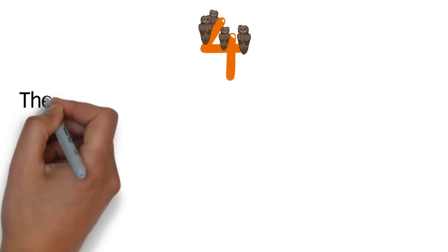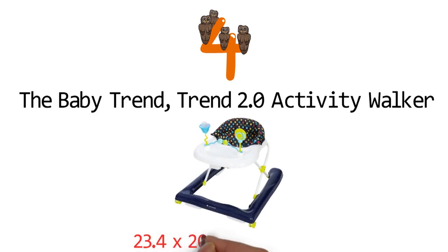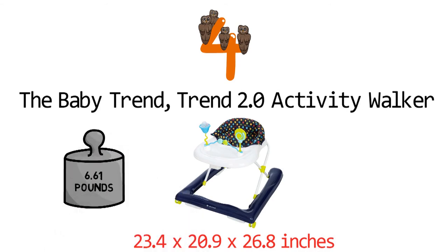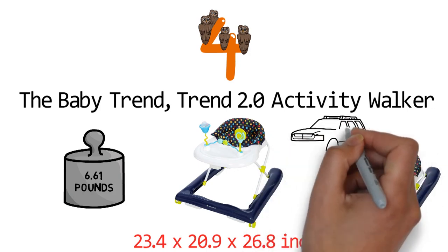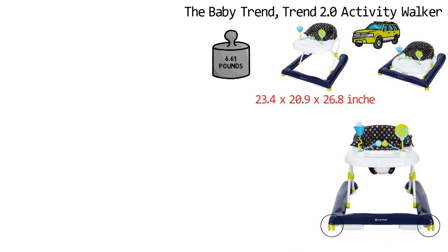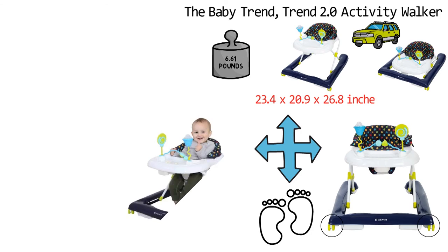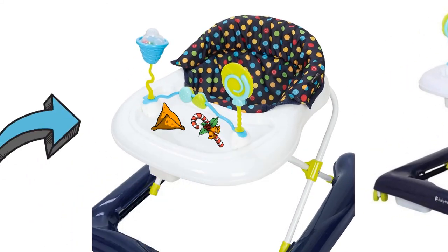At number 4, we have the Baby Trend Trend 2.0 Activity Walker. The dimensions of the unit are 23.4 x 20.9 x 26.8 inches and it weighs around 6.61 pounds. The Trend 2.0 Activity Walker is a multifunctional walker that folds flat easily for transport or storage. It is equipped with multi-directional wheels that provide freedom of movement so that your child can navigate in any direction, which reduces frustration when learning to walk. The walker has an extra-wide base that provides support and stability, and a large surround tray that offers plenty of space for snacks and is equipped with a removable toy bar for playtime.